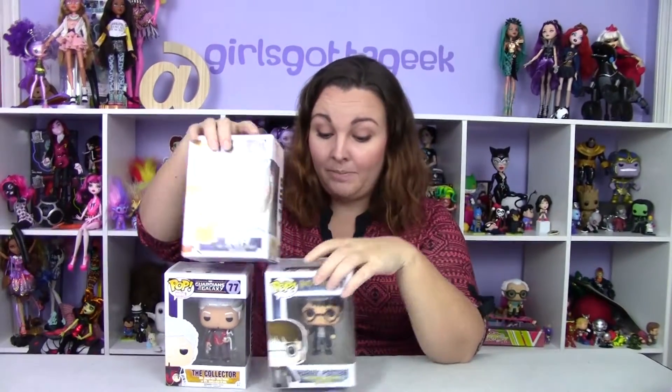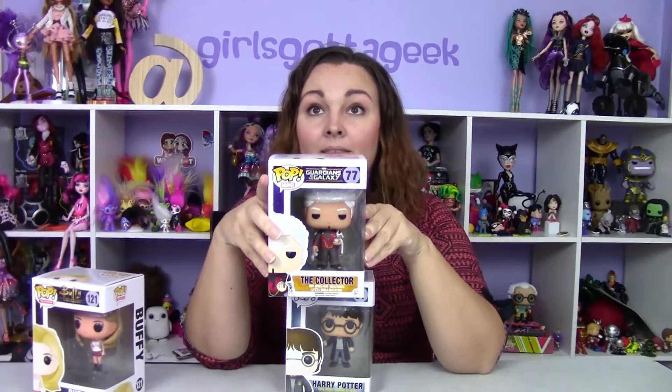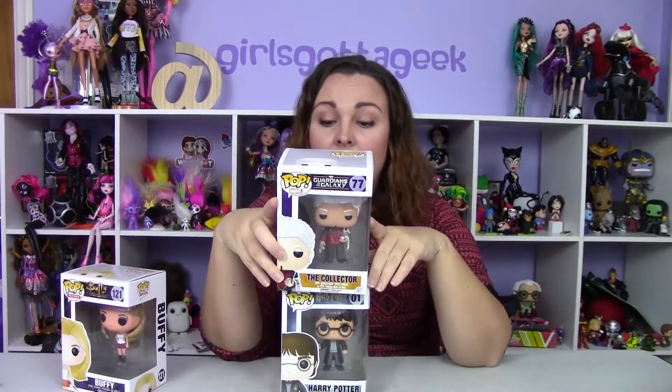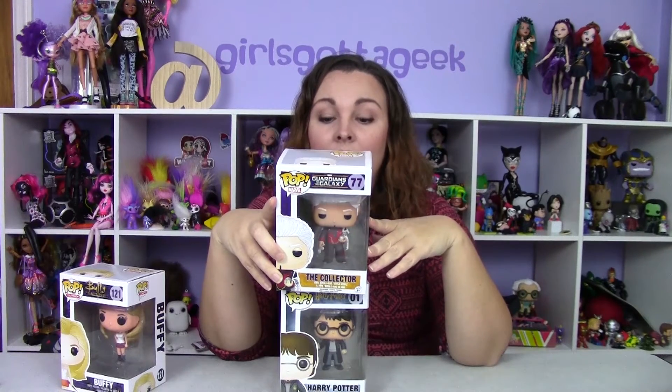Buffy is one of my favorite characters from Buffy the Vampire Slayer — I used to watch it all the time. I love Harry Potter, love the movies, love the books, and I'm really excited to have him. I'm still looking for Hagrid — I saw him at Barnes and Noble once for like $15 or $20 and I should have gotten him.